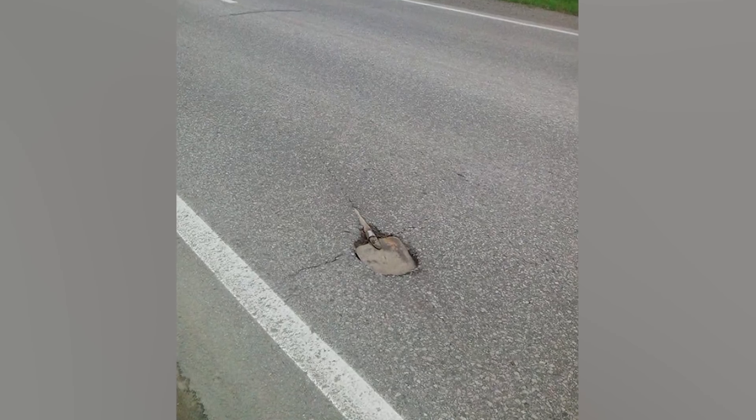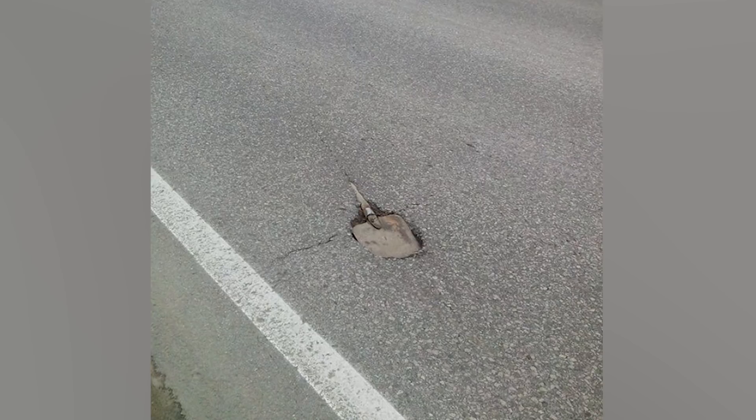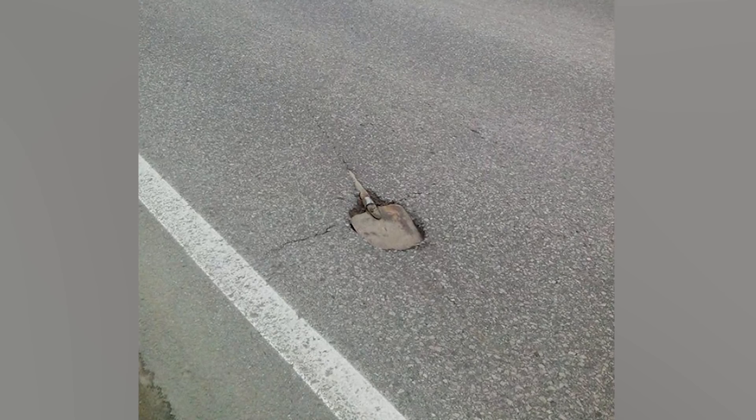It seems like builders went for the lazier option. At number 7 we have a spade. It seems like construction workers laying this road had a little accident and they just thought, you know what, screw it, we are just going to live with it.